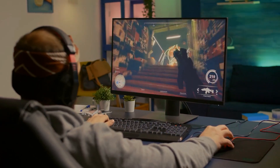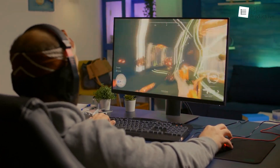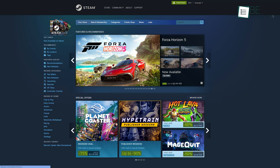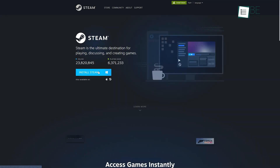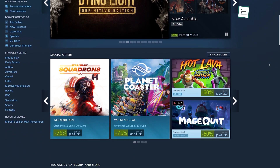Gaming on a new PC is one of the most satisfying feelings for many gamers. And if you are a gamer, then you know what to do — just go to your browser, search for Steam and install it right away, because Steam is the biggest gaming source for all your PC games.